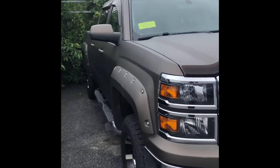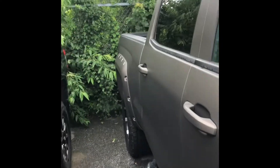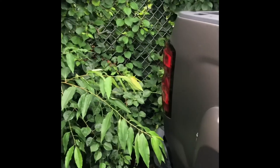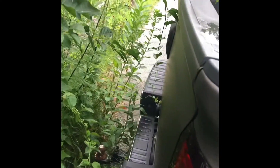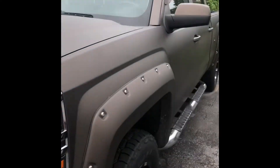The matte finish is definitely unique and cool — it almost kind of looks two-dimensional to me. It's gonna have a backup camera, got the spray-in bed liner, and I believe this was painted not wrapped, so that's also a plus.